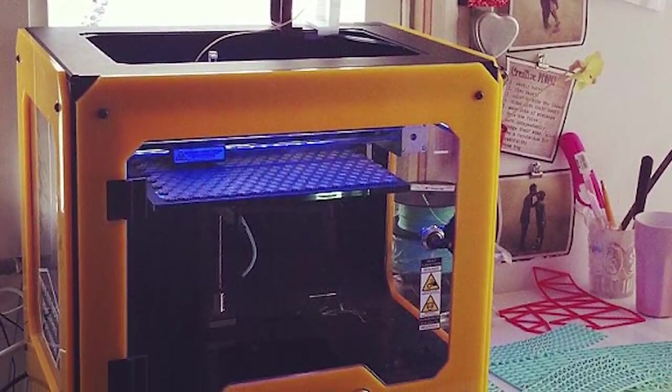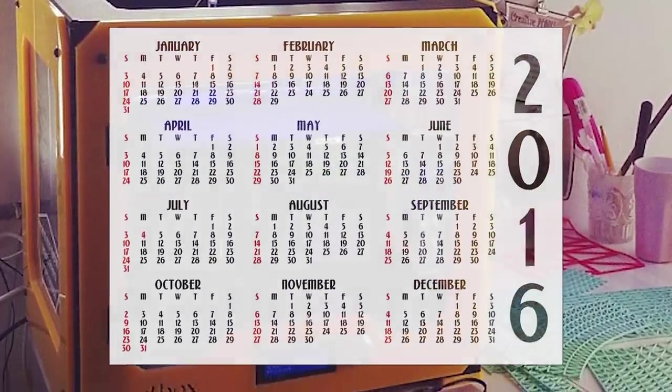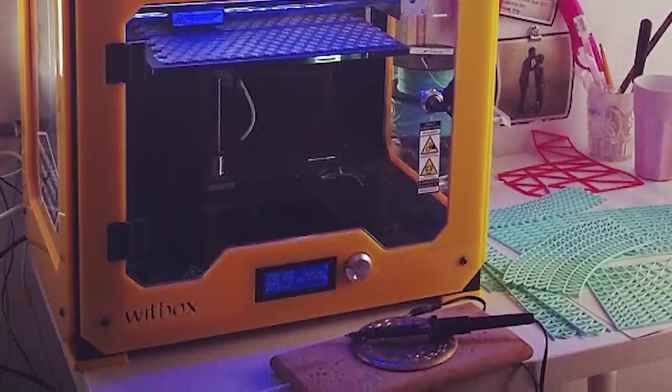For just one garment, it took Peleg 400 hours, which is roughly 17 days to finish. In the end, her hard work definitely paid off.